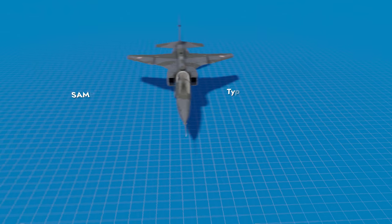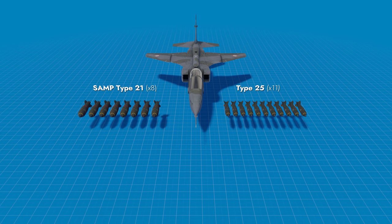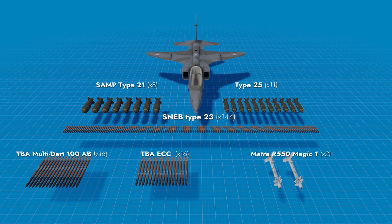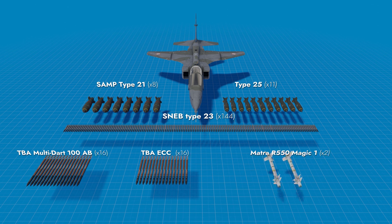As for suspended armament, you can choose from among bombs of various calibers, unguided rockets, and air-to-air guided missiles — Matra R-550 Magic 1s.